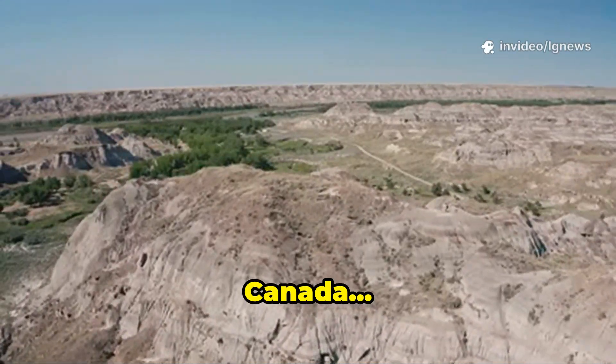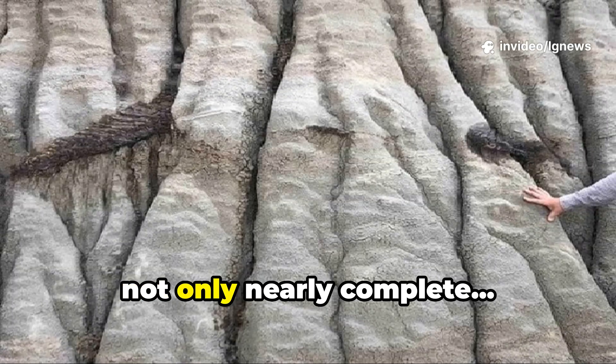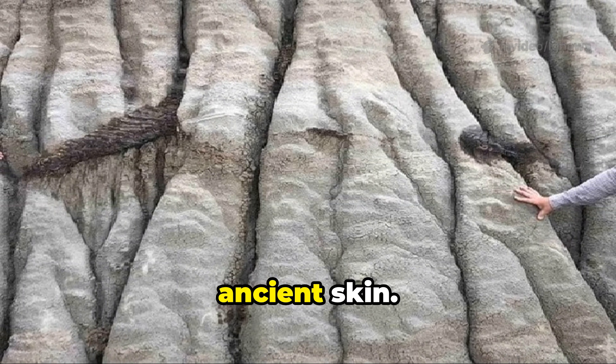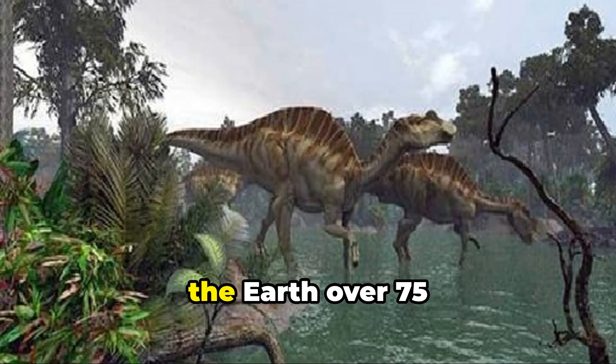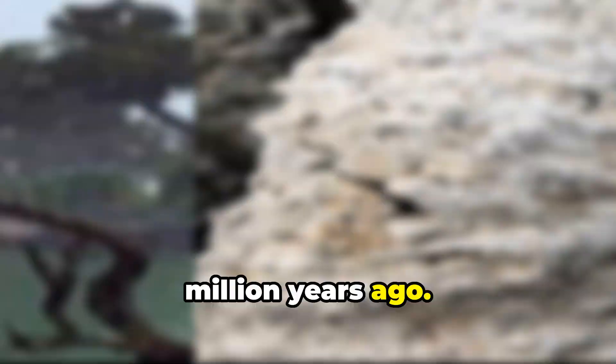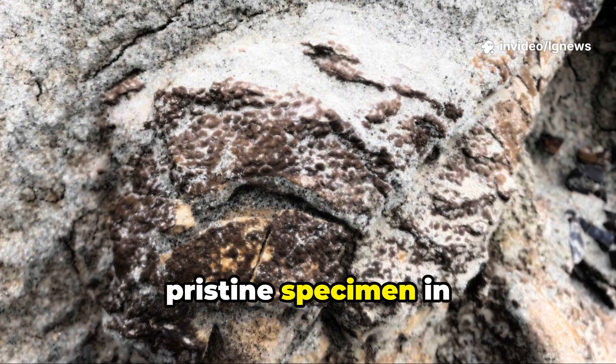Deep in the remote hills of Alberta, Canada, a discovery has stunned the world of science. A dinosaur, not only nearly complete, but wrapped in its ancient skin. Meet the hadrosaur, a duck-billed dinosaur that roamed the Earth over 75 million years ago. And now, thanks to this incredible find, we may be looking at the most pristine specimen in modern history.